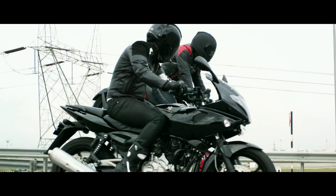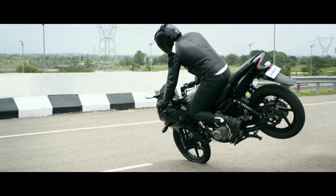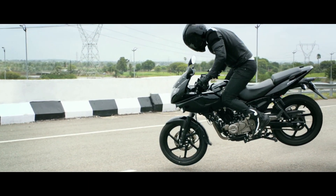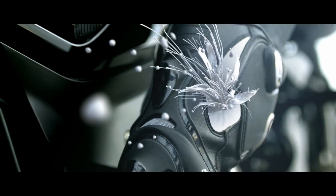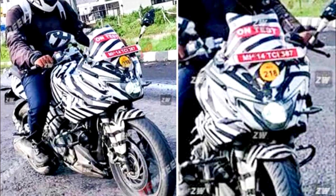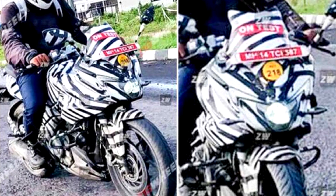So guys, finally — the Bajaj Pulsar 250F. The 220F, the famous Pulsar, its predecessor or new sequel — the 250F. Many people think it will get the 250cc KTM engine, but no — Bajaj has not gone that route.